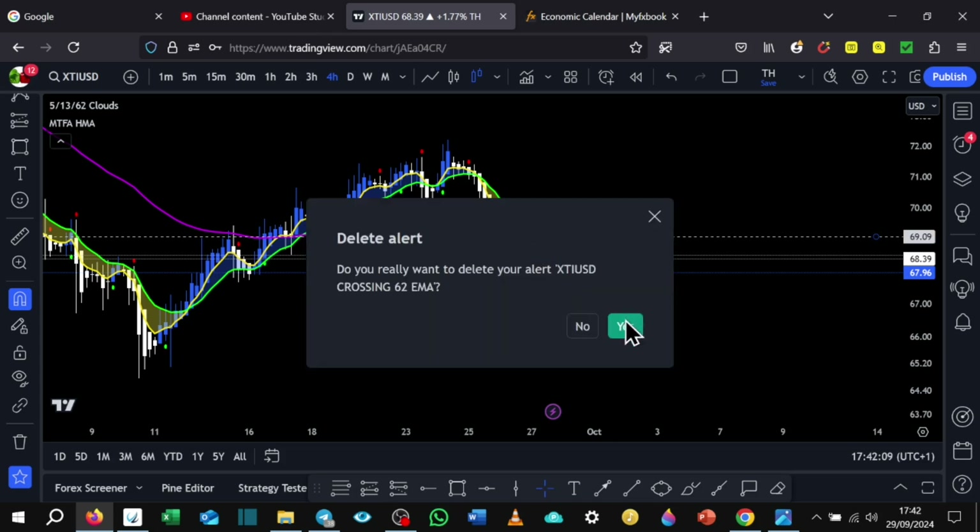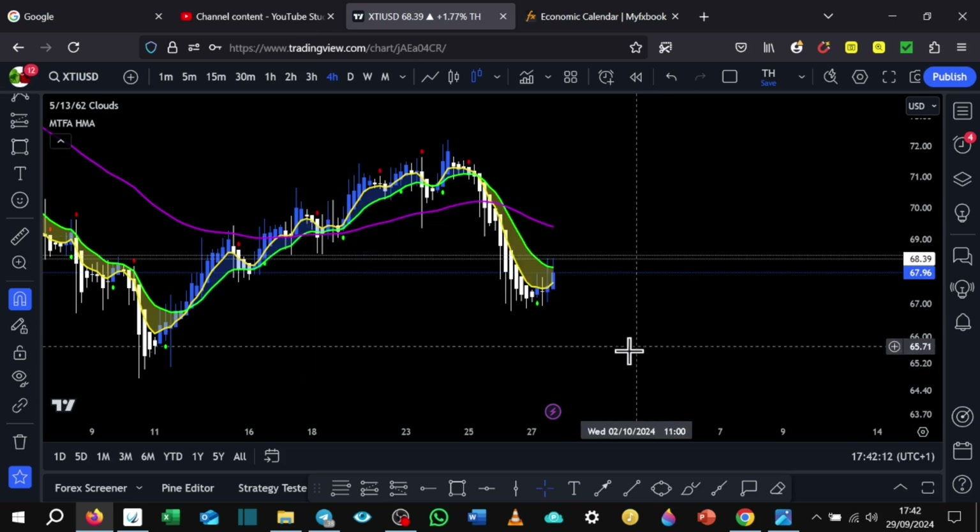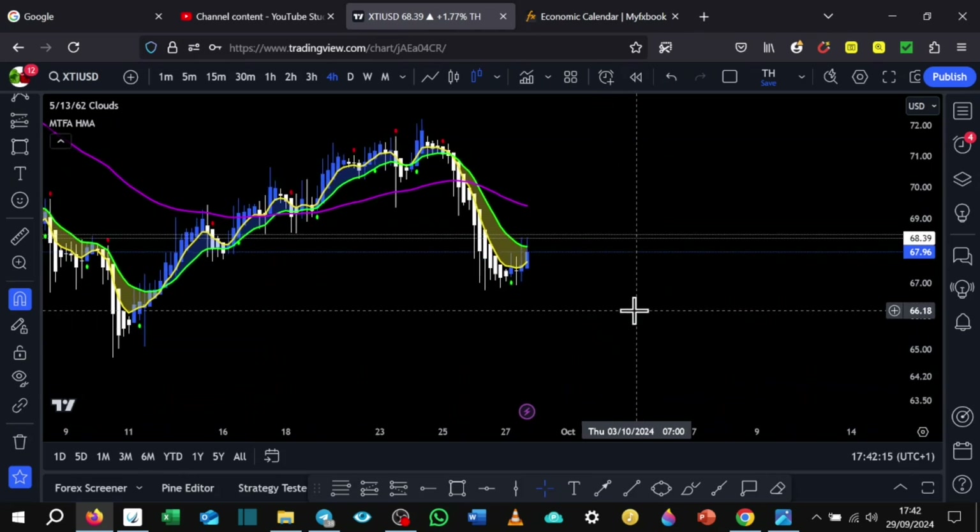That's just the alert I did from last week — we can delete that now. I will be doing a video on the lower timeframes as well, because I know there are some scalpers watching who want trades to happen faster than waiting on the 4-hour timeframe. That's why I like to spread my alerts across all the markets — so when opportunities arise, we are consistently notified. But I will be doing the lower timeframes soon.